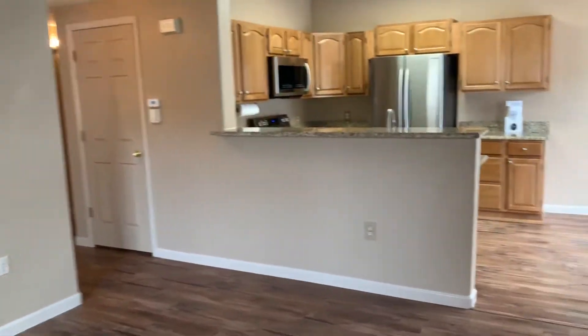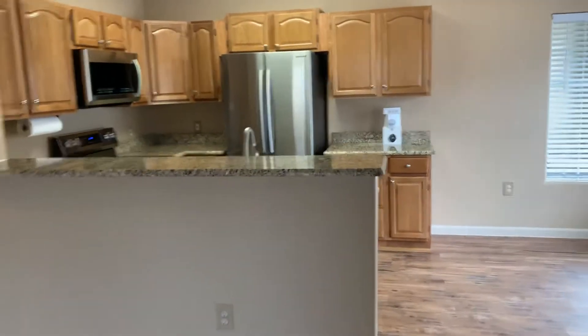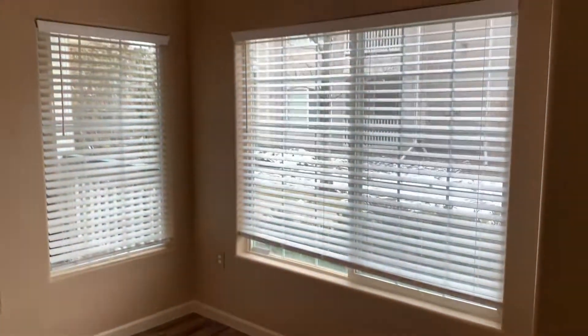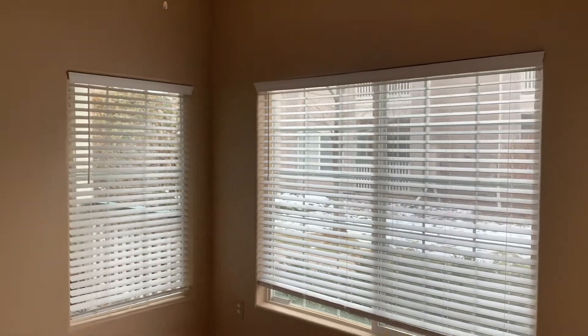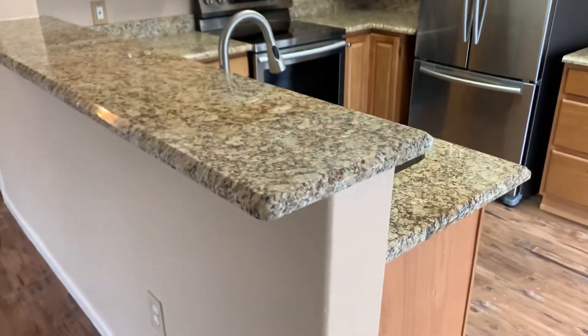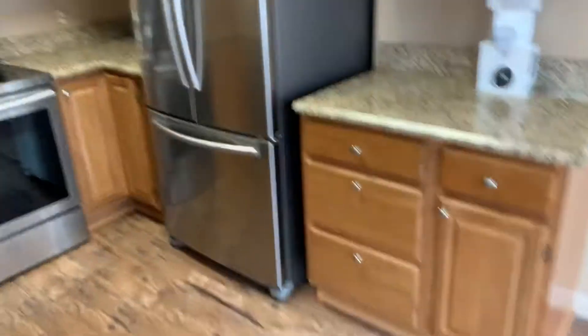To our right, we go straight into the kitchen and into the dining room area. Nice windows with natural lighting coming in there. Stainless steel appliances, granite countertops, nice cabinetry, and plenty of storage.